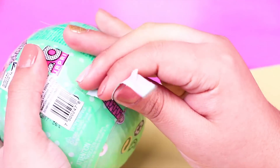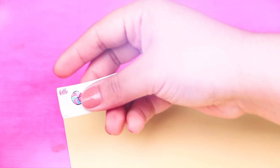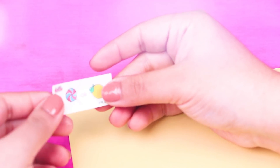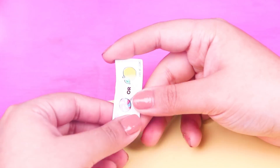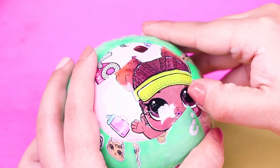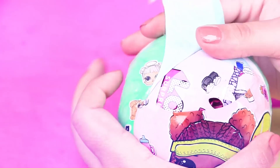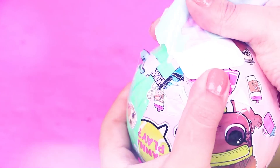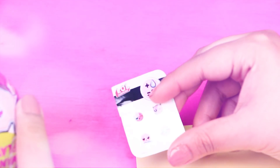Okay guys, here is our second LOL doll ball! Let's open the first layer and find the secret message — it's a lollipop and a lemon! It means sweet and sour! So cool! Now let's open the second layer. Here we found our collectible sticker that says our LOL doll can either cry, tinkle, spit, or change color!